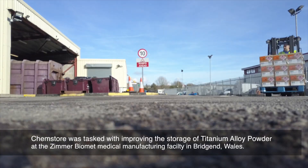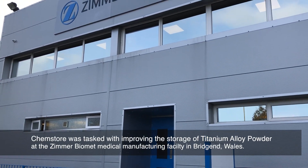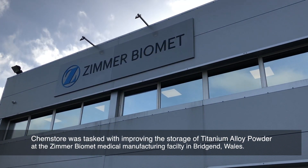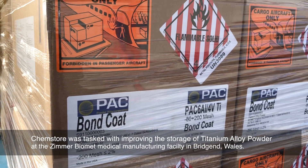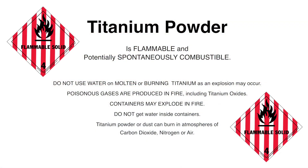Chemstore Engineering was tasked with improving the storage of titanium alloy powder at the Zimmer Biomet medical manufacturing facility in Bridgend, Wales. Titanium alloy powder is flammable and potentially spontaneously combustible, and its correct storage is imperative.